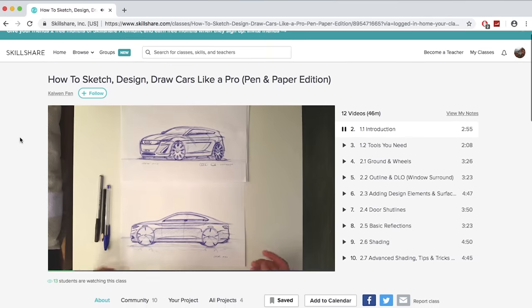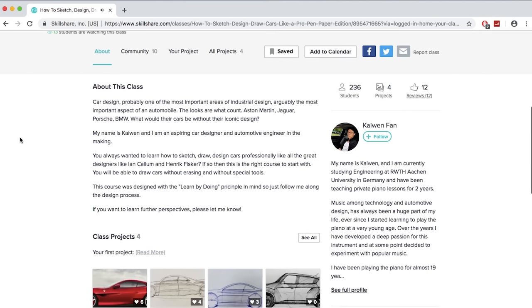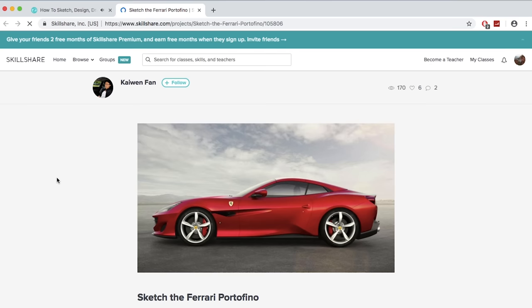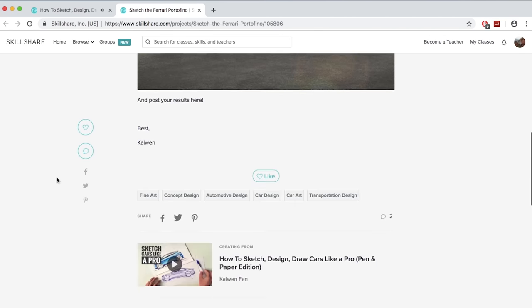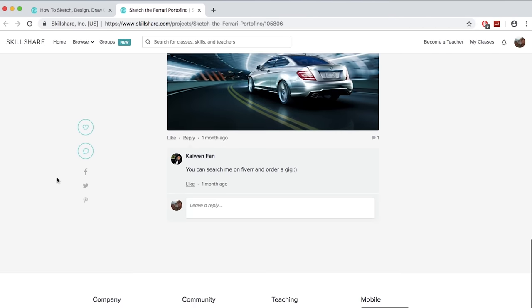Thanks again to Skillshare for sponsoring this video. Skillshare is an online learning community with over 21,000 courses to choose from. Ethan and I are taking 'How to Sketch, Design and Draw Cars Like a Pro' by Kaiwin Fawn — thanks to this course we're better able to communicate ideas to each other and see how things look before we spend the time to build it. The first 500 of you to click the link at the top of the description get a Skillshare premium account free for two months.